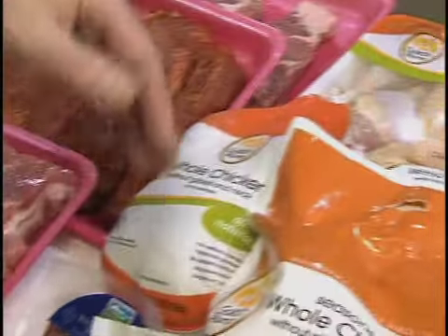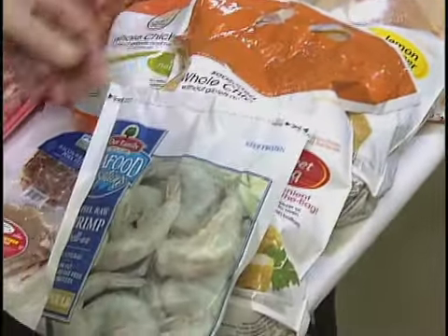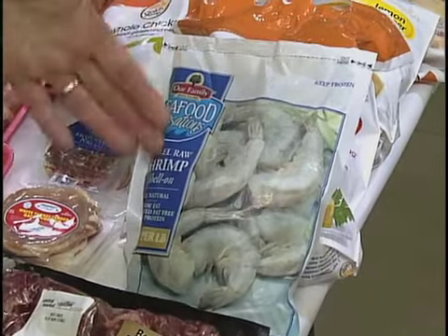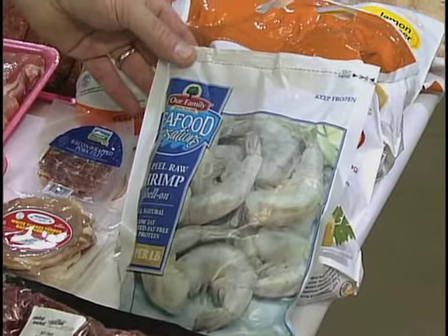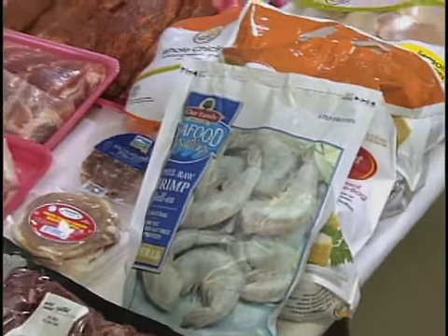The assortment of chicken: you have your eight-piece cut-ups, your whole fryers which are used for beer can chicken, and your seasoned fryers which are excellent. We also have a wide assortment of seafood. This is one of our more popular items for the grill — your easy peel 16 to 20 green shrimp. Peel and eat them, quick and easy.